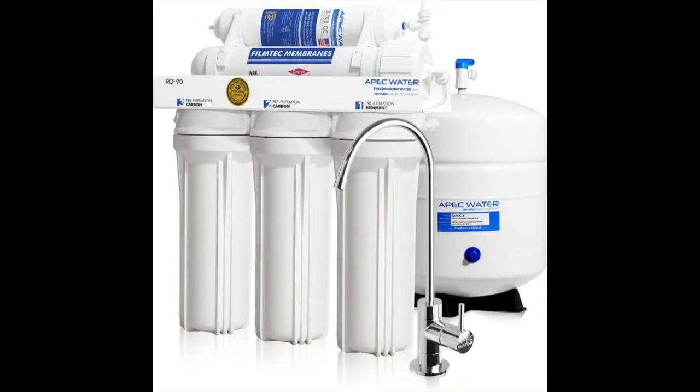Coming in at number two: the APEC Top Tier Supreme Certified High Flow 90 GPD system. Individuals looking for the best APEC reverse osmosis system for well water — a brand that's quite popular in water filtration — should definitely look at this system. It is quite powerful, offering the ability to filter as much as 90 gallons of water each day.